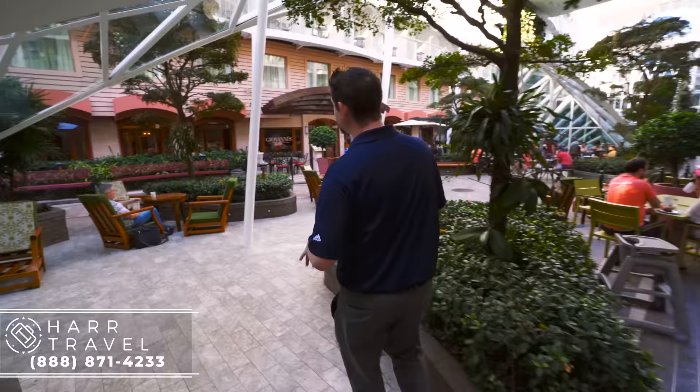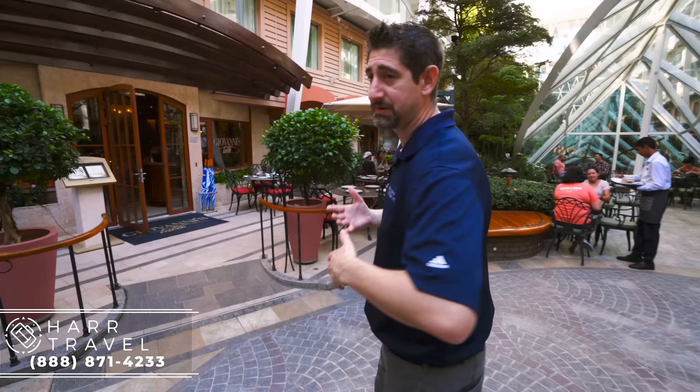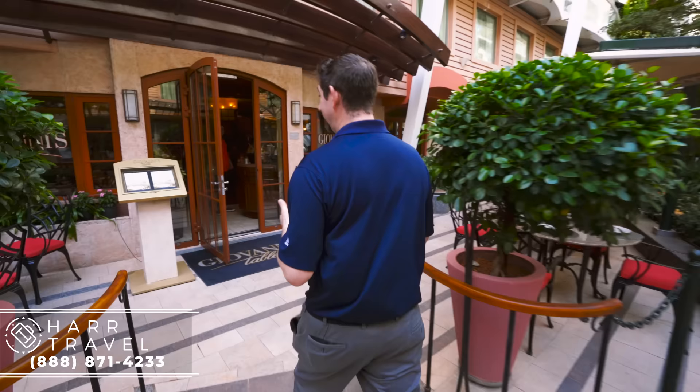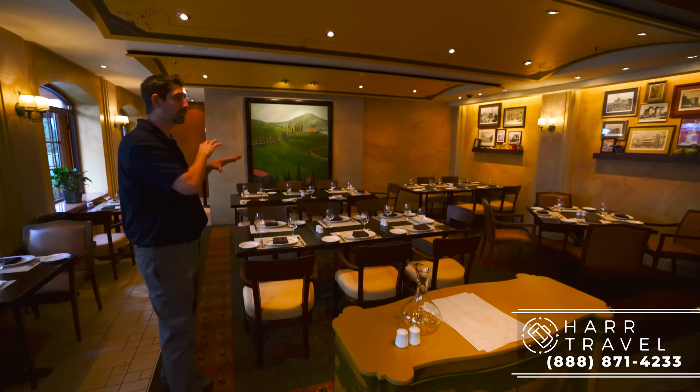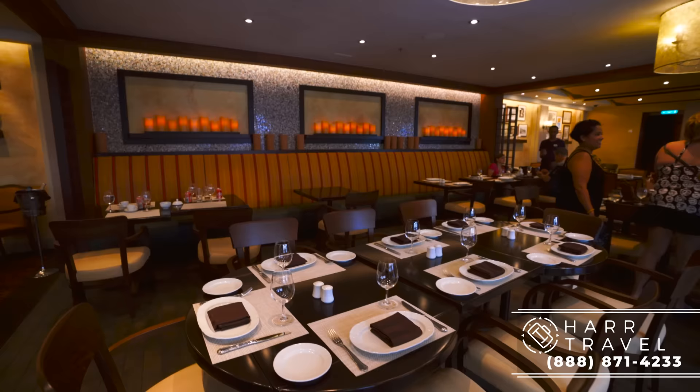Now we're heading over to one of the other classic Royal Caribbean restaurants — Giovanni's Table. On different ships they have Jamie's Italian and Giovanni's Table; going forward, my understanding is they're all going to be Giovanni's Table. It's about a really delicious family-style Italian meal. As soon as you walk in the restaurant, the whole concept is to believe you're in Tuscany, in Italy, having delicious food. There are quite a few more sharing tables in here — set up for six or eight, even one in the corner for ten. They have pizzas, pastas, and I love the caprese salad and the calamari, which is out of this world. Make sure you try Giovanni's Table.